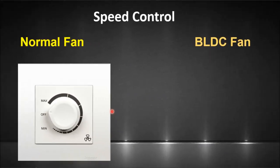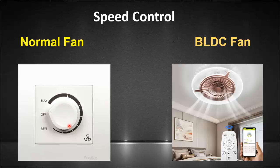The next is the speed control mechanism. The speed control of the normal ceiling fan is done using a conventional dimmer, whereas a wireless remote is used to control the speed of the BLDC fan. It also provides additional features like sleep mode, a timer, and you can also turn the LED in the BLDC fan on and off.